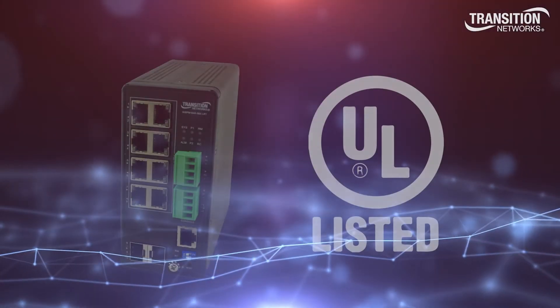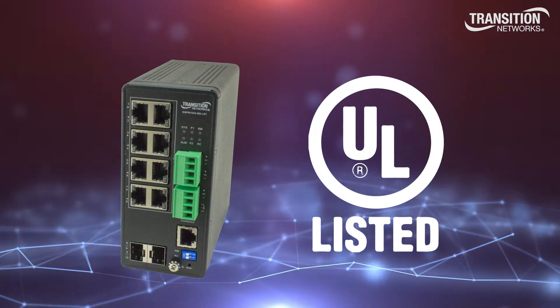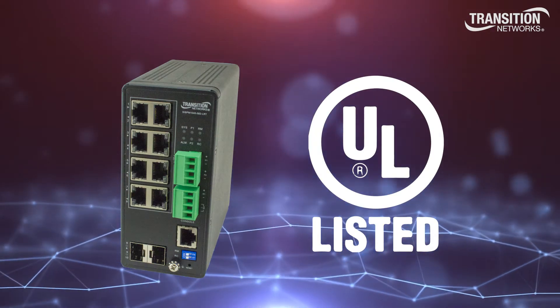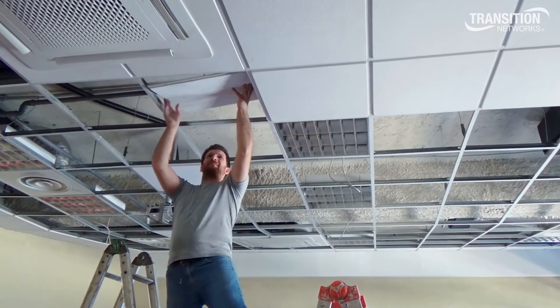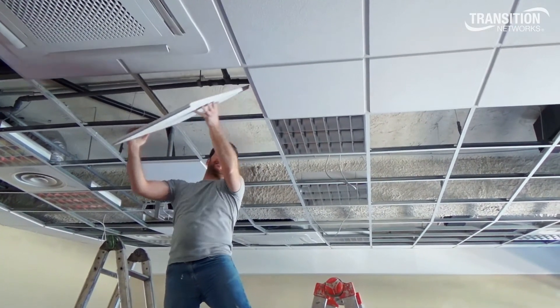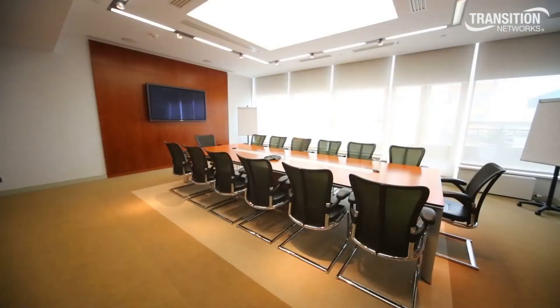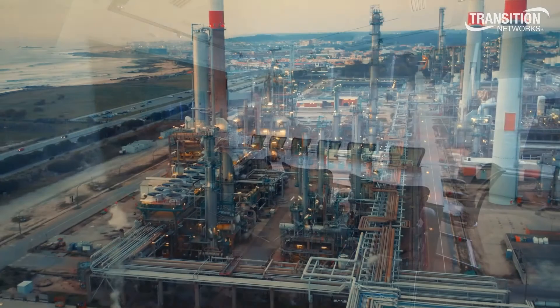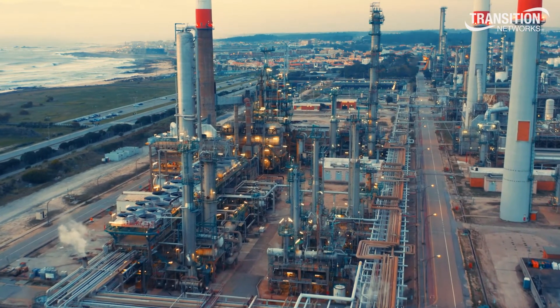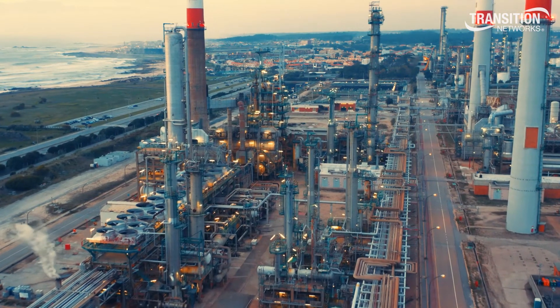Some of our switches are Plenum UL2043 and UL2108 certified for safe operation in ceiling spaces. The fanless design allows our plenum switches to provide power and network connectivity to PoE luminaries, dimmers, and other ceiling-installed devices.